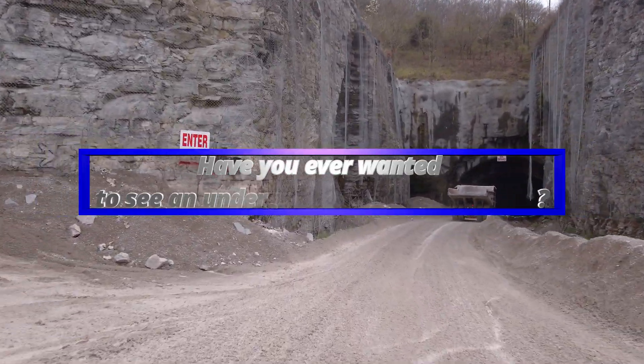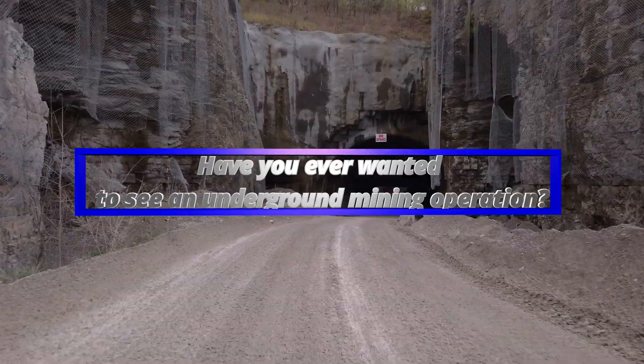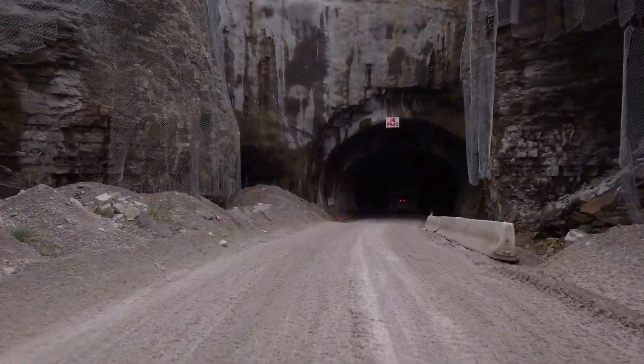Have you ever wanted to see an underground mining operation? I knew you did. Most days start the same — the quarry workers come in before daylight, before most of us are awake.